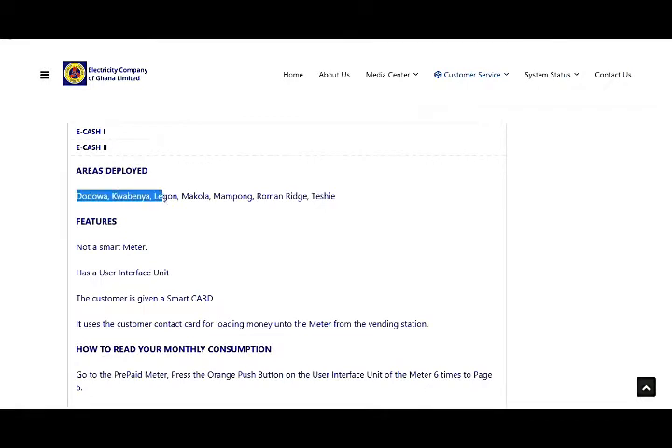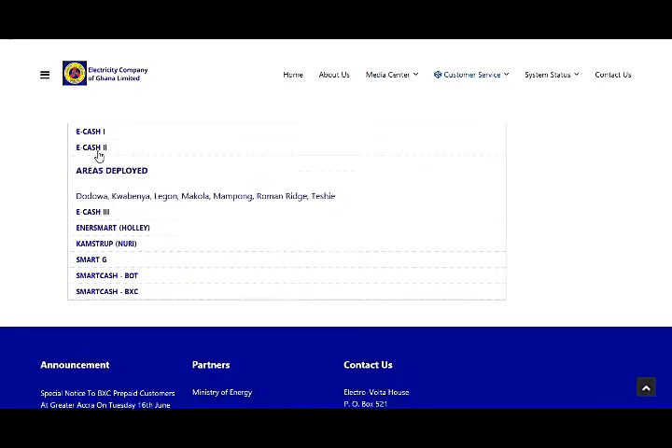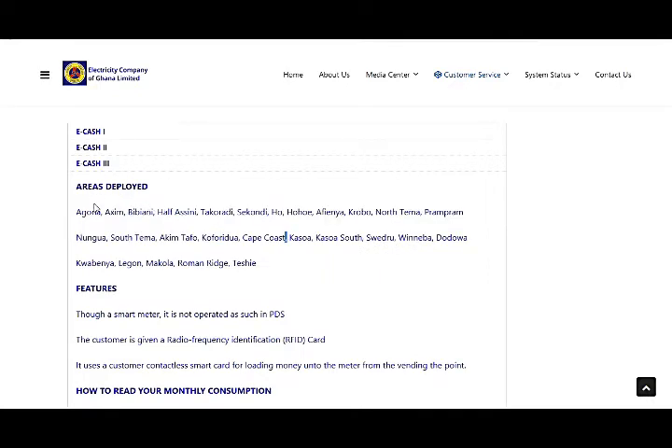For E-Cash 2, the areas include Dodowa, Legon, Makola, Mampong, Weija, Teshie, and others. E-Cash 2 is also NOT a smart meter, so this online method does not apply.